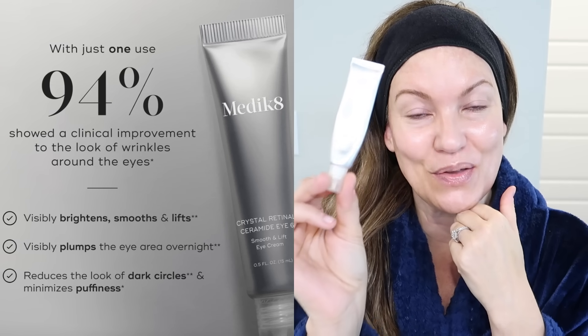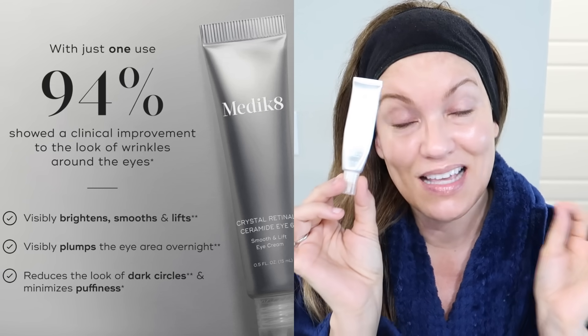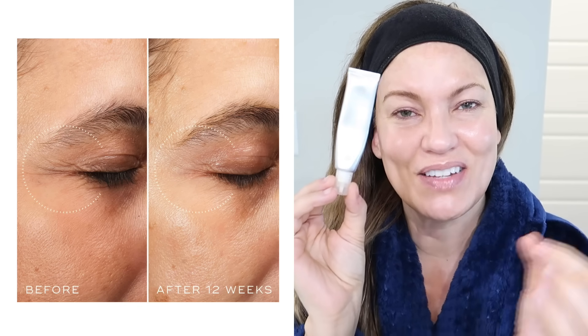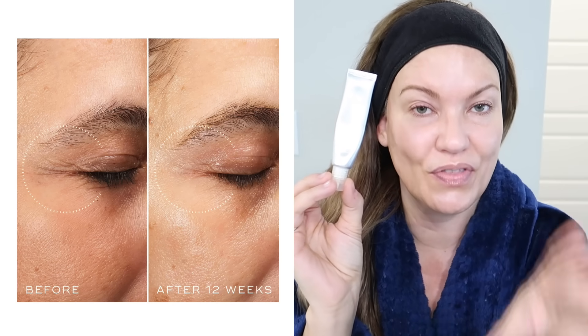I do not put their Sleep Glycolic around my eyes, but I do put their Crystal Retinal up around my eyes. About six months ago, they came out with a retinal specifically formulated as an eye serum. This is amazing — if you don't want to put your face products close around your eyes, this is a retinal you can safely use there. It works 11 times faster than a regular retinal you could use, according to their studies on retinaldehyde.